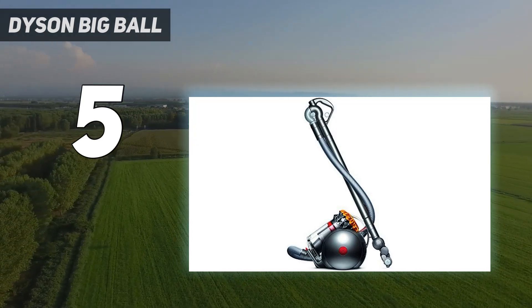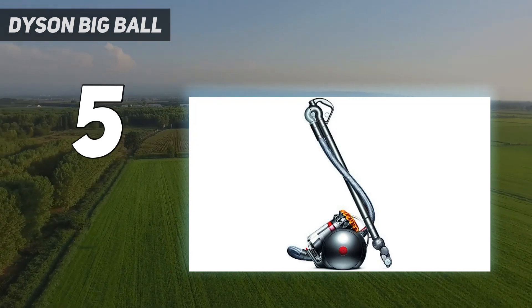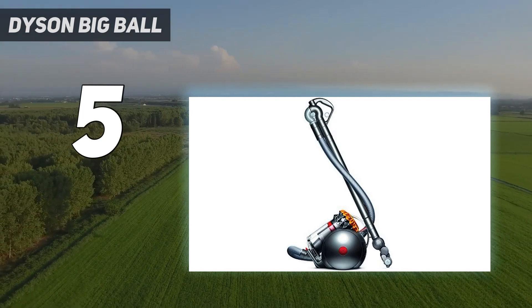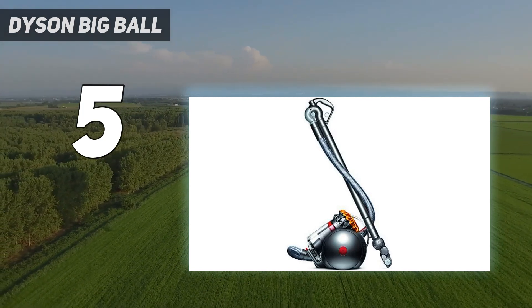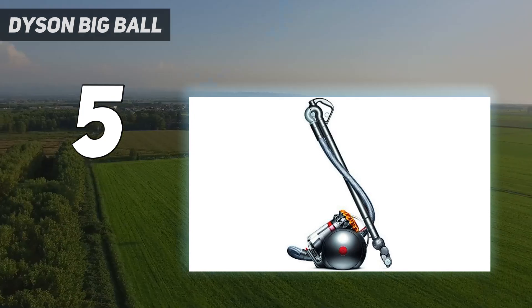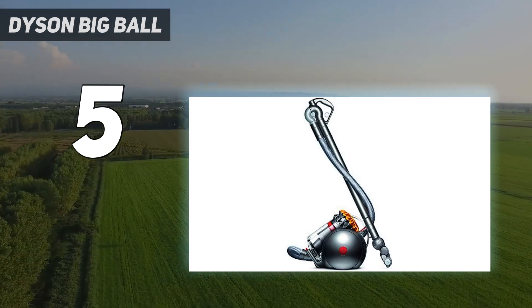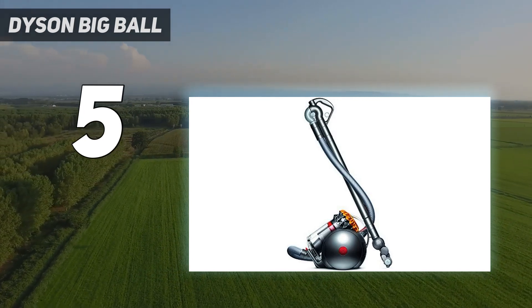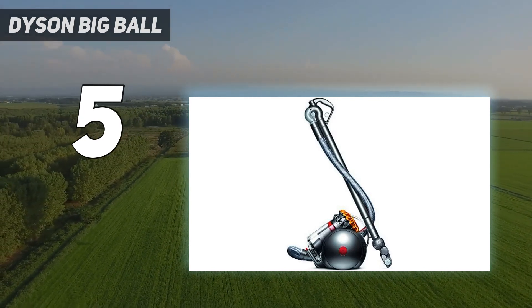This compact vacuum is easy to store and maneuver in tight areas, thanks partly to its lightweight plastic wand. The canister body is rather heavy but carries most of its weight very low to the ground, so you don't need to worry about the vacuum tipping over when pulling it around on uneven surfaces. Unfortunately, static buildup can cause some debris to get stuck on its floor head's wheels.